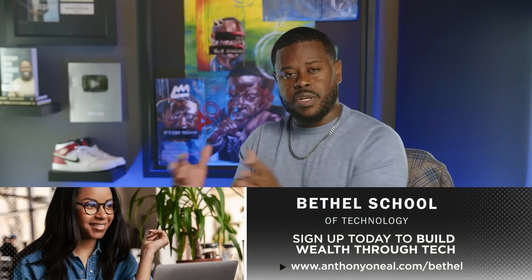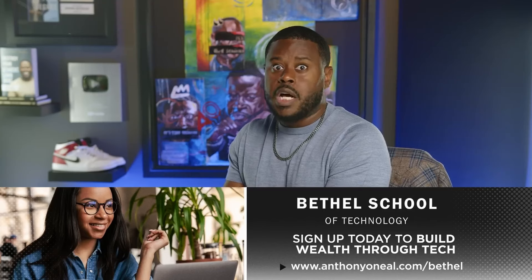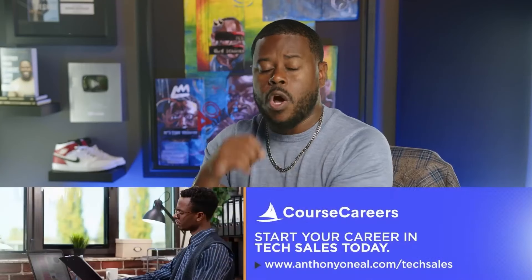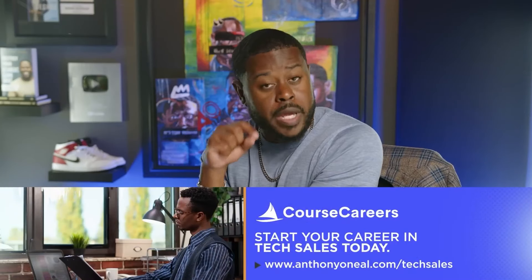I've recently partnered with two great companies. One is Bethel Tech — they teach you how to be engineers, how to do coding, making $100,000 to $300,000-plus. We'll drop their information in today's show notes. I also just partnered with a company Cyrus is aware of as well. I was looking for something that's a boot camp — short, sweet, simple — that can provide a quick ROI. It's called Course Careers.